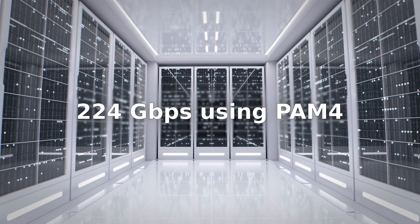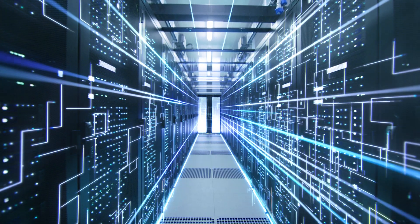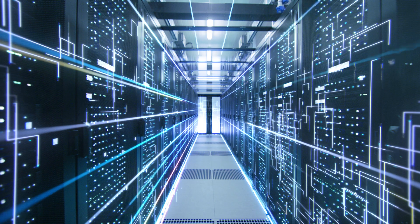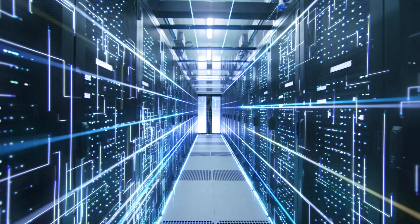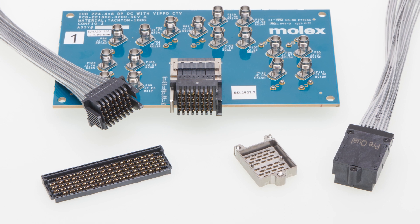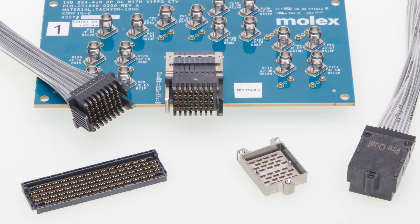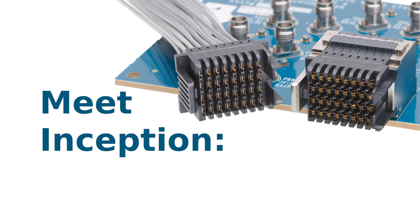Molex's 224 gigabit PAM4 physical layer architecture addresses the evolving needs of AI and hyperscale data centers, and it's why we created the first-to-market chip-to-chip 224G products portfolio. Meet Inception.